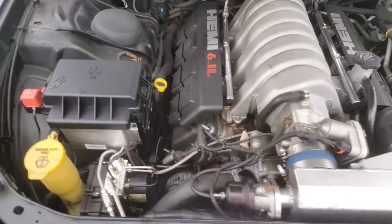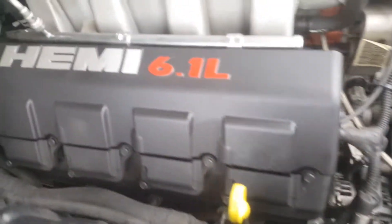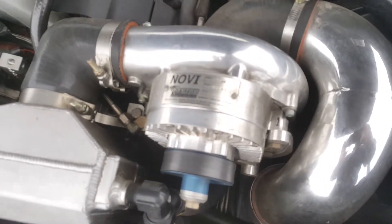There she is. So it starts off with a HEMI, which is already fast, and then we're adding this — and that's when it gets really really super.